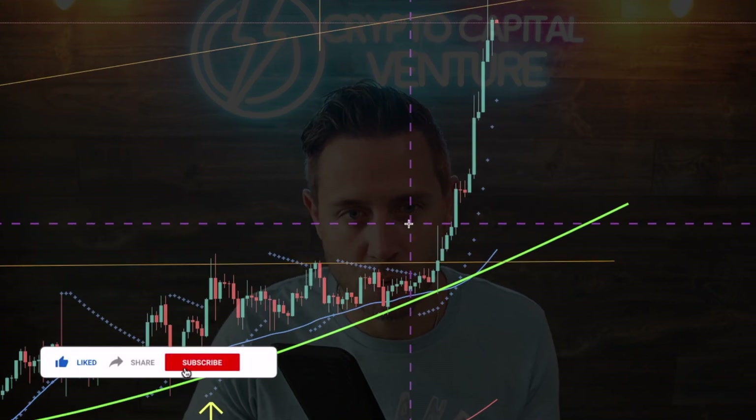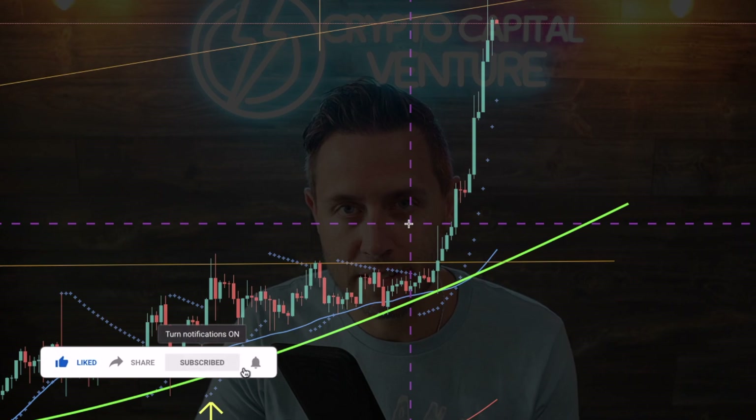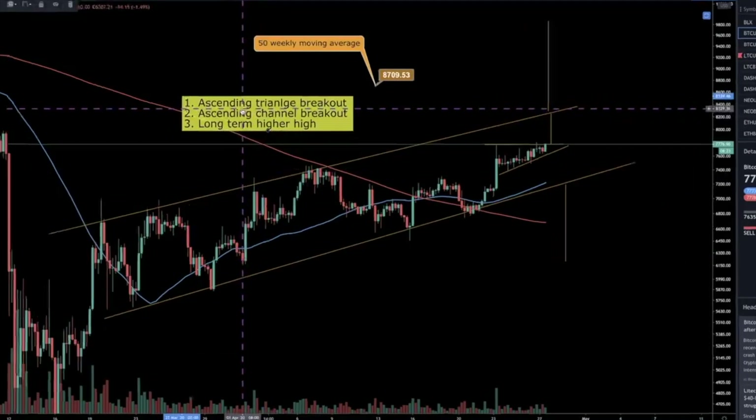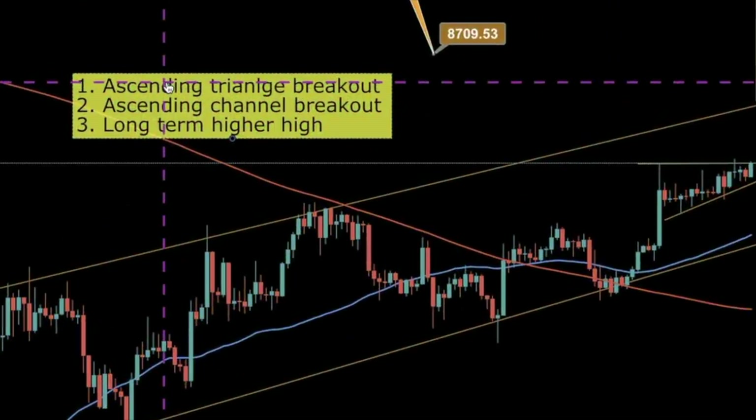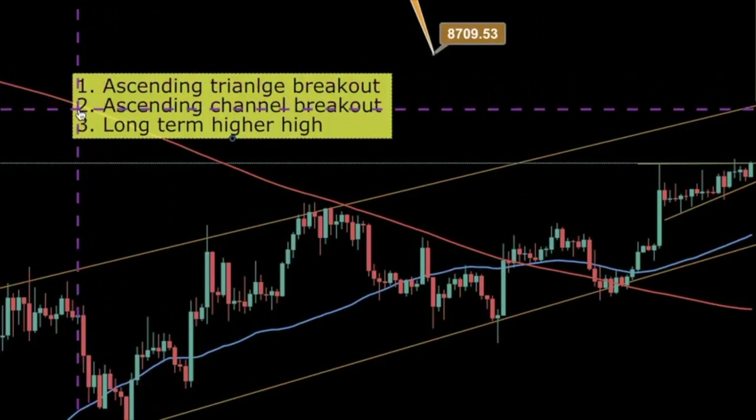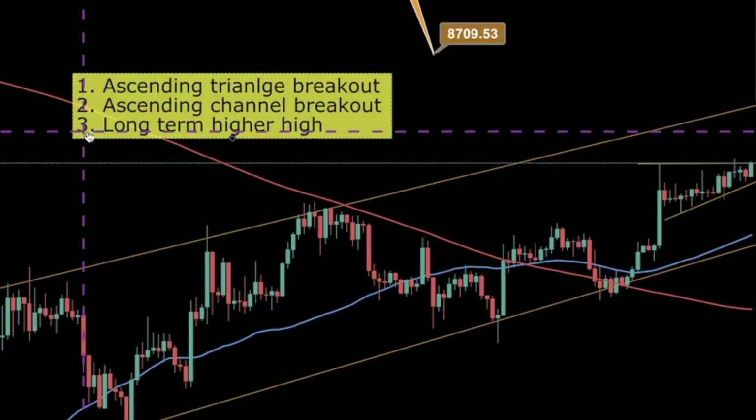To start this video for context, I want to check a clip that I did a couple days ago. Three things, everybody. Number one, an ascending triangle breakout. The ascending triangle breakout will lead us to number two, an ascending channel breakout. And number three, a long-term higher high.